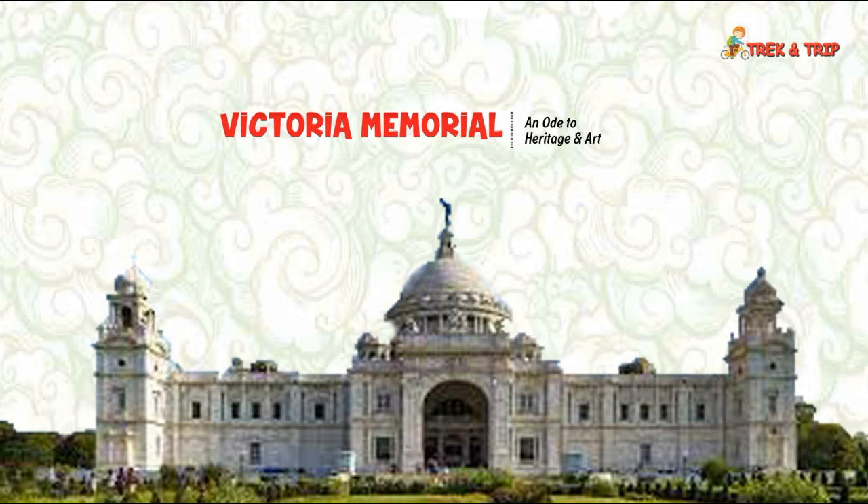William Emerson, the then president of the Royal Institute of British Architects, was the chief architect of the memorial, designed in Indo-Saracenic revivalist style. Built of Makrana marble brought from Jodhpur, Rajasthan, it measures 103 meters by 69 meters with a height of 56 meters. Scottish physician and botanist Sir David Prain and Lord Redesdale were entrusted to design the vast garden over 64 acres, while garden gates and bridges of the north aspect were designed by Vincent J. Ernst. The garden is presently maintained by a group of 21 gardeners, and Martin and Company of Kolkata carried out the construction work of the memorial.